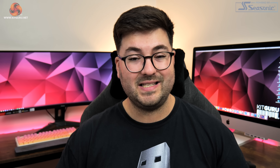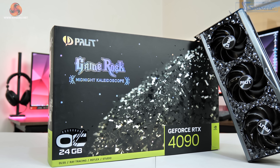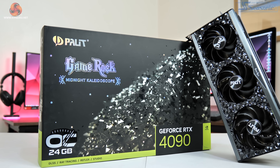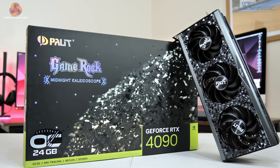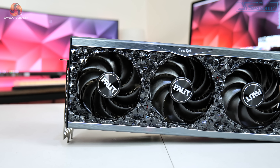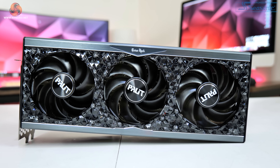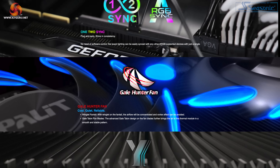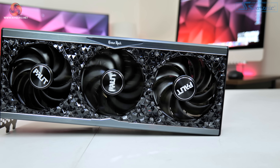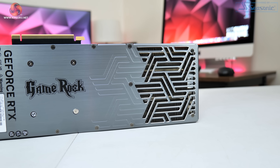Moving on to the dimensions: as we'd expect for basically any 4090, it is pretty large — measuring 329 × 137.5 × 71.5 mm, so it's actually three and a half slots thick. The three fans measure 90 mm across, not the largest we've seen on an RTX 4090 but still a decent size. Palit calls this design the Gale Hunter fan, featuring a new winglet fan tail on the edge of the blades, which Palit claims improves overall airflow concentration.